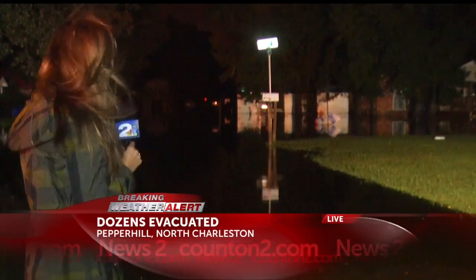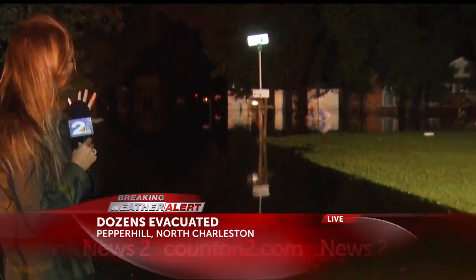Good morning, Octavia. We are on Peppercorn Lane, at the end of Peppercorn Lane where it meets Ginger Lane. This is one of the hardest hit areas here in North Charleston. Right where we're standing, the water has kind of subsided and it's gone towards the back of Peppercorn Lane.